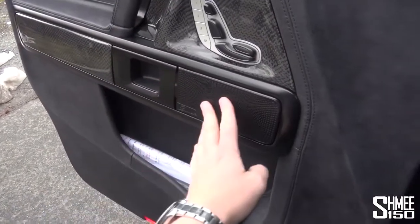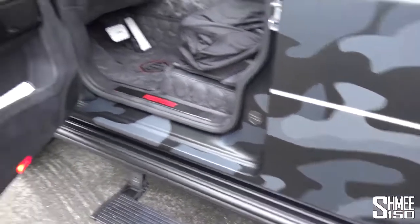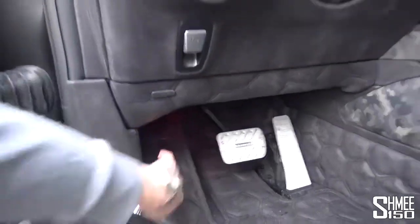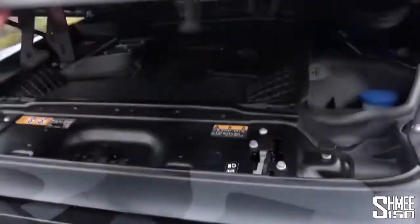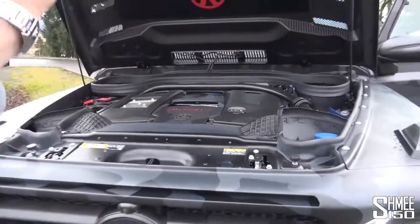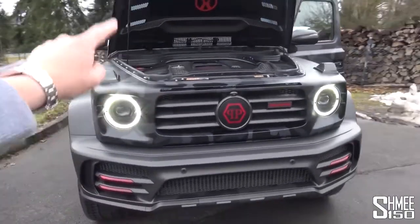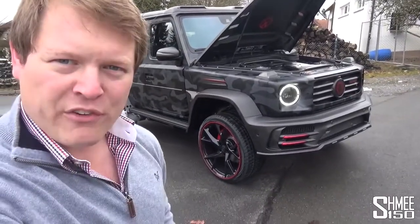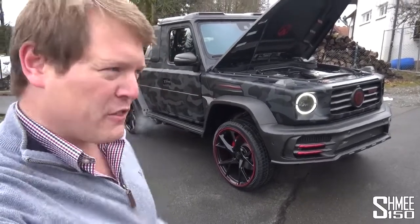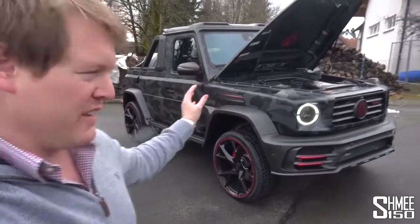All of these parts are also anodized black — the speaker grille changed from standard. Everything just a little bit different, a little bit crazy. It is burbling away. Let's just open up the engine bay quickly, because this power plant has been taken up with new turbos and all the changes — from 585 horsepower up to 850, and from 850 newton meters of torque to 1,000 newton meters. That means this G63 does the 0 to 100 km/h sprint in just three and a half seconds, and on to a top speed of 250 km/h, 155 miles per hour. That makes no sense for this kind of car.